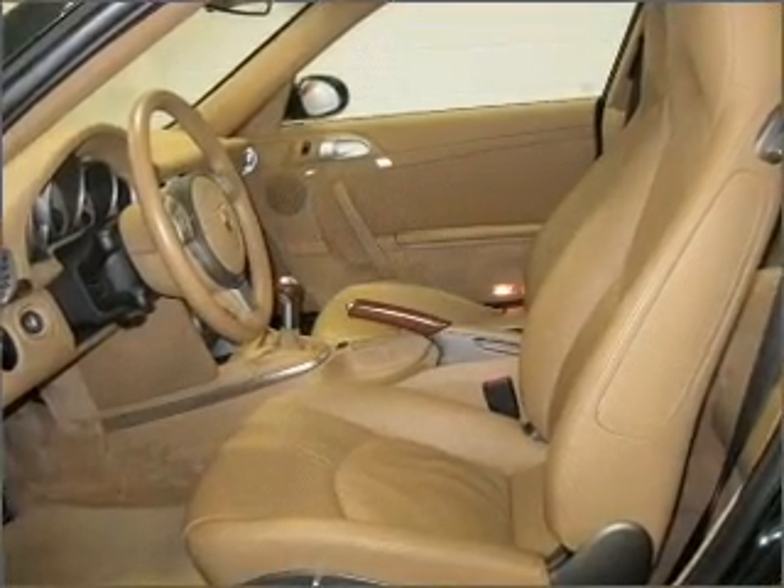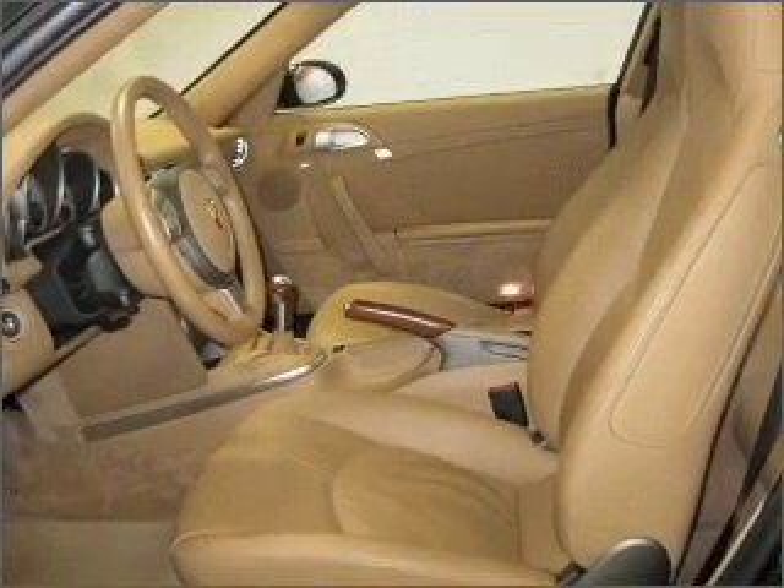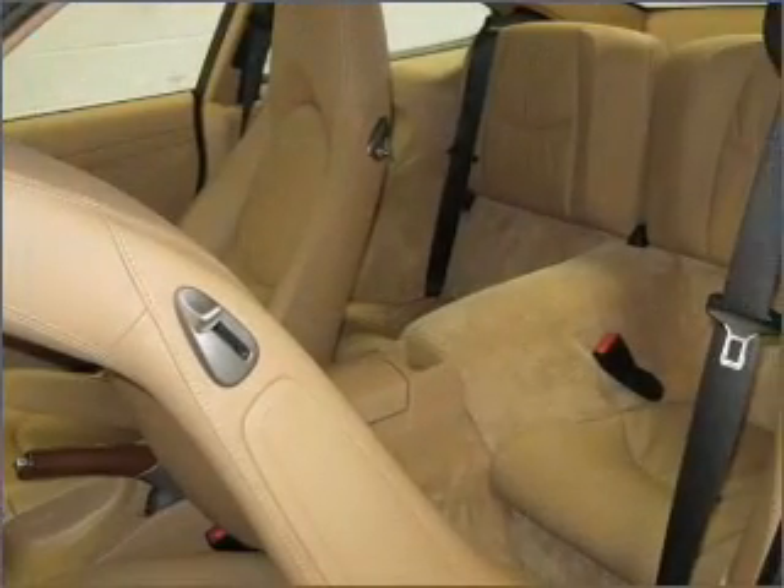Power door locks, power windows, power steering, cruise control, an alarm system, and an adjustable tilt steering wheel.